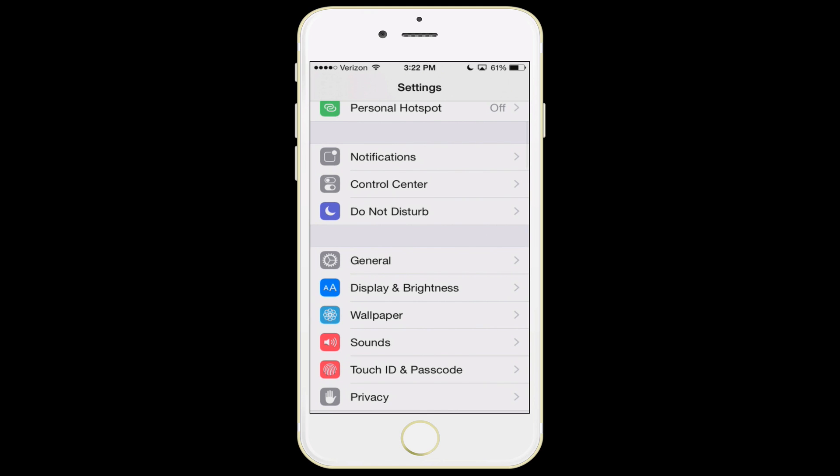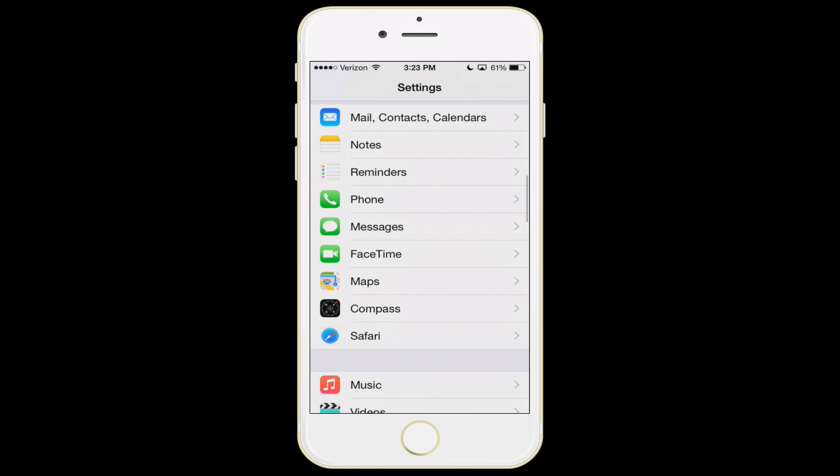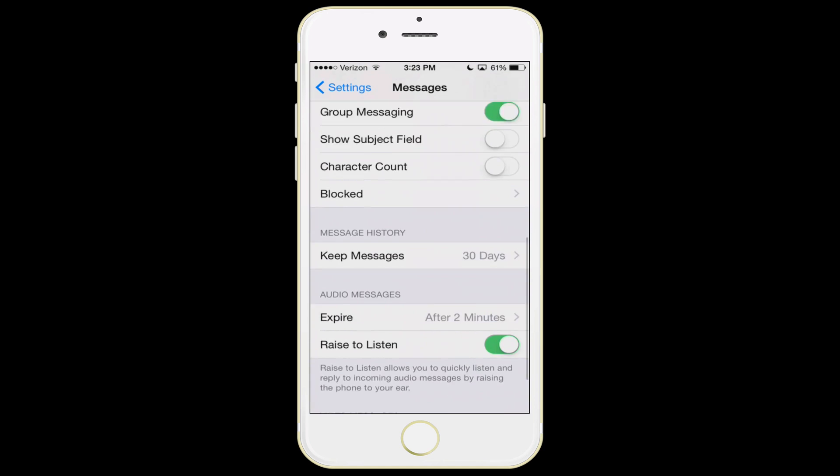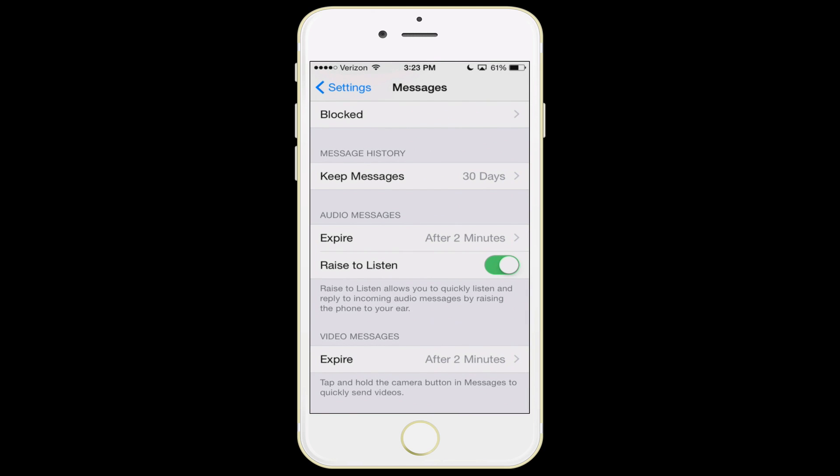The next feature is iMessages. Scroll down to the settings for iMessages. One big feature some people may not realize: in the past we've done a class on how to get back space on your phone when you're running out of storage. One of the biggest contributors over the course of years is your iMessages. With an email you delete it, but with an iMessage you very rarely delete it — you usually just leave the conversation and it resumes when you start chatting with that person again.